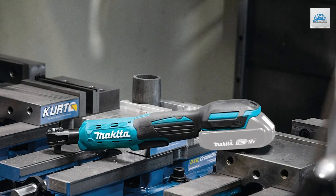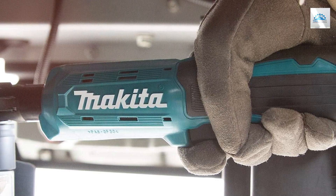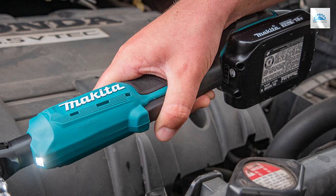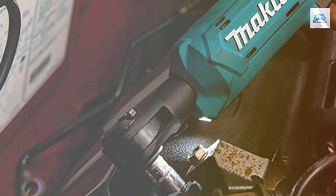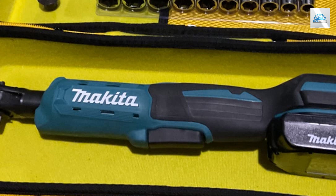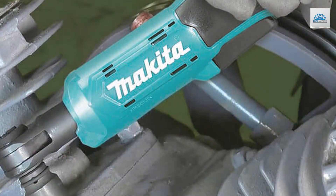Number 5: Introducing the Makita XRGU01Z 18V LXT Lithium-ion Cordless Ratchet, a versatile and powerful addition to your toolkit. Crafted with Makita's renowned quality and precision engineering, this ratchet offers exceptional performance and durability for a wide range of fastening tasks. With its innovative design, the XRGU01Z features both a 3/8-inch and 1/4-inch square drive, providing unmatched versatility to tackle various fastening applications with ease. Powered by Makita's 18V LXT lithium-ion battery technology, this cordless ratchet delivers reliable and consistent power. Designed for maximum effectiveness, the XRGU01Z boasts a variable speed trigger, allowing you to adjust the speed from delicate fastening to heavy-duty tightening.